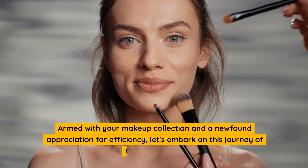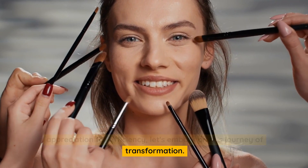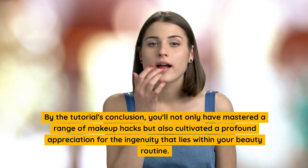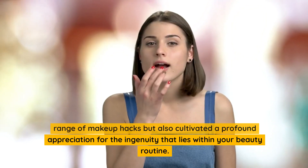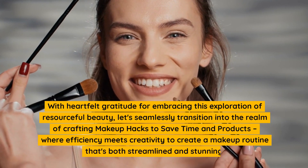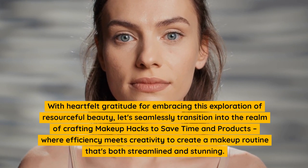Armed with your makeup collection and a newfound appreciation for efficiency, let's embark on this journey of transformation. By the tutorial's conclusion, you'll not only have mastered a range of makeup hacks but also cultivated a profound appreciation for the ingenuity that lies within your beauty routine. With heartfelt gratitude for embracing this exploration of resourceful beauty, let's seamlessly transition into the realm of crafting makeup hacks to save time and products, where efficiency meets creativity to create a makeup routine that's both streamlined and stunning.